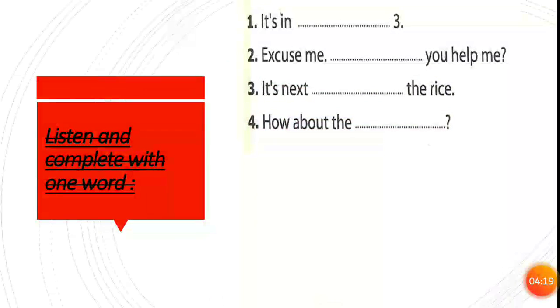Now please listen and complete the missing word. Number one: It's an egg. What's the missing word here? Aisle. Can you spell aisle? E-I-S-L-E, aisle. Number two: Excuse me, can you help me? What's the missing word? Can. Spell can: C-A-N, can. Number three: It's next to the rice. The missing word is next to. C-O-T-O.